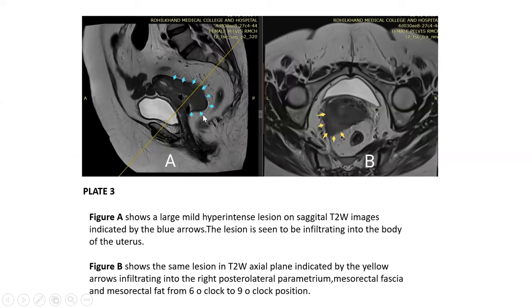Case 3: A large, mildly hyperintense lesion is seen on sagittal T2-weighted image. The lesion is seen to be infiltrating into the body of the uterus. On T2-weighted axial imaging, the same lesion shows infiltration into the right posterior lateral parametrium, mesorectal fascia, and mesorectal fat from the 6 o'clock to 9 o'clock position.